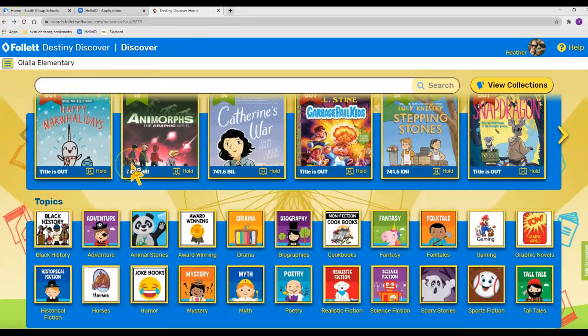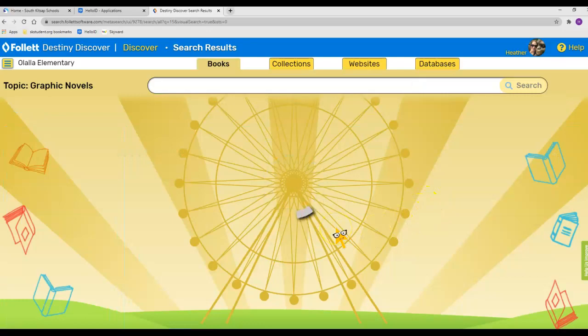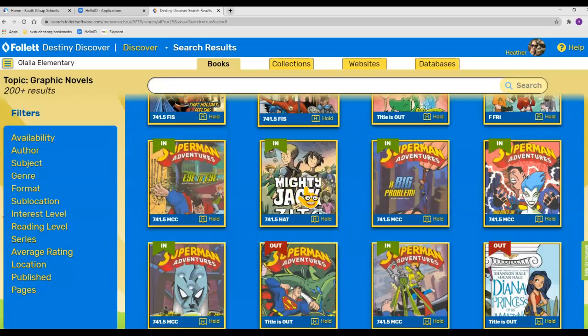The next section down has some topics — these are subject topics. If you click on one of them, let's say you want to read some graphic novels — it's a very popular section — you click on that and it will bring up different books that fit into that category.